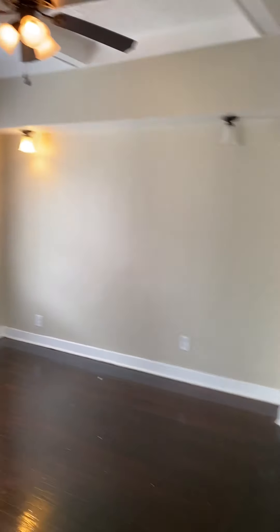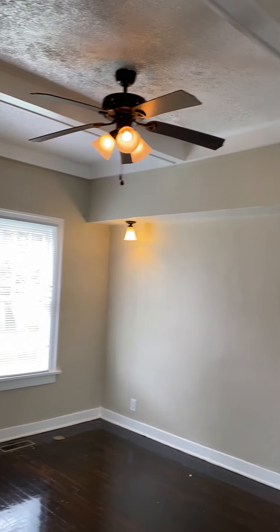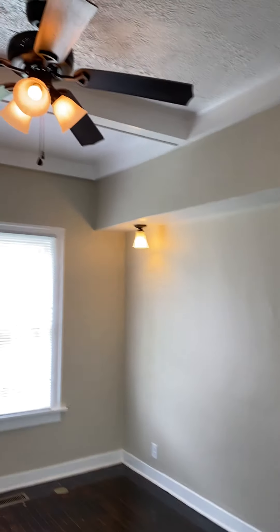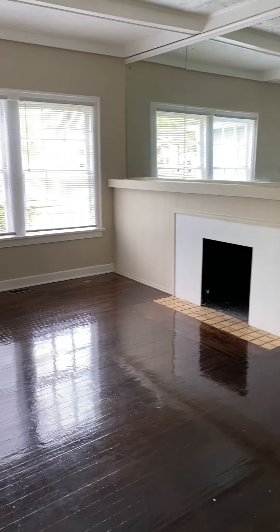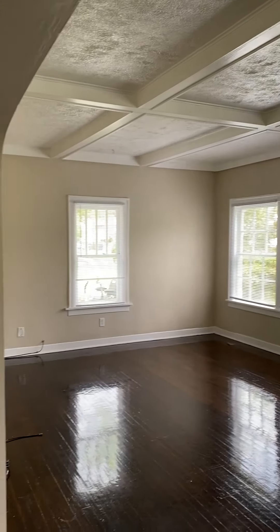Walk into the dining room. Beautiful new ceiling fans, extra high ceilings. Fireplace. Once again, beautiful, beautiful ceilings.